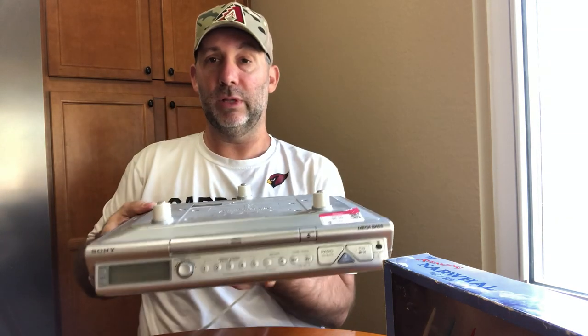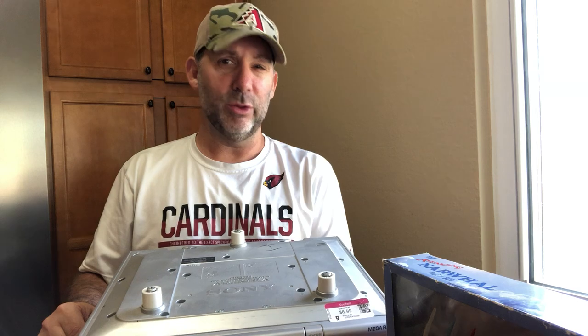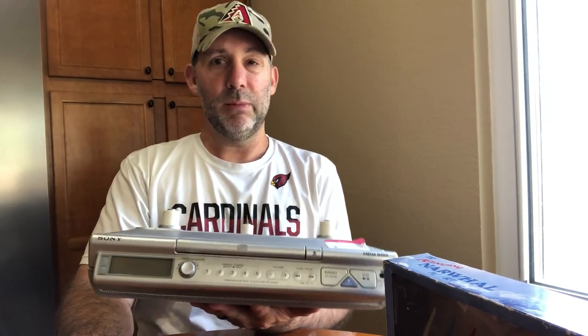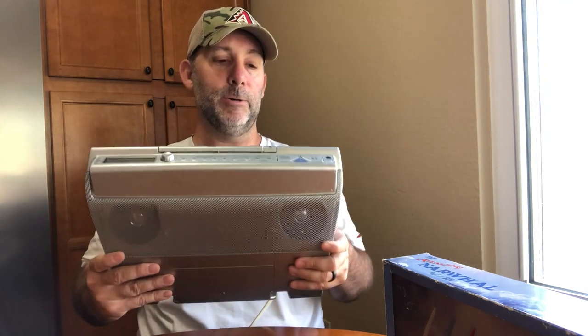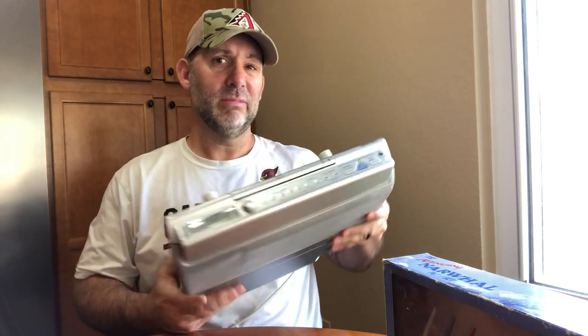This is a Sony under-counter TV — it mounts upside down. It comes with all the screws and mounting hardware, which is important. I don't have the remote, but you can still use it without one. Comps are thirty-five to fifty without the remote, fifty to seventy with it. I paid seven dollars and tested it in the store — seemed to work fine. Hoping for forty bucks, so about twenty dollars profit.